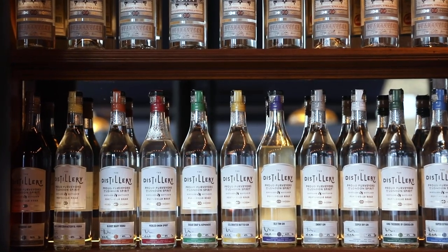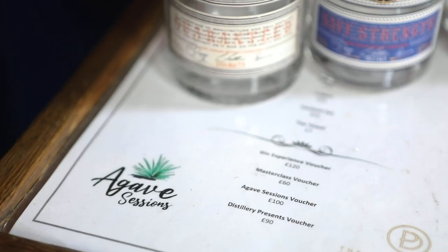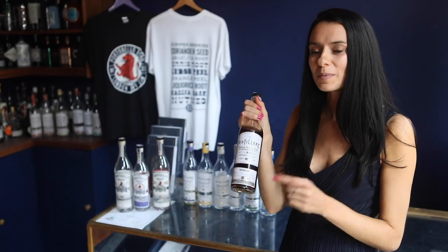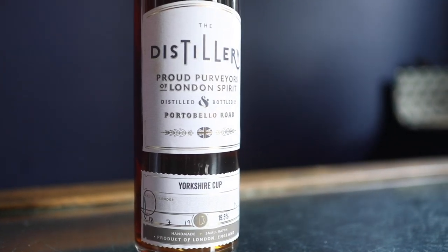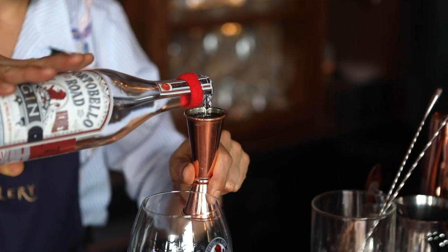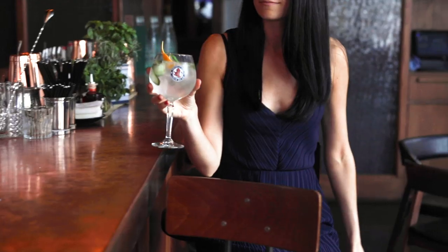They distil the typical dry gin of course, but they also offer a bunch of different flavours. I'd recommend trying one called Yorkshire Cup, which is distilled specifically with Yorkshire tea — it is very British. On top of picking up a souvenir for yourself, I recommend going to the distillery bar called The Resting Room on the ground floor and having yourself a nice gin cocktail.